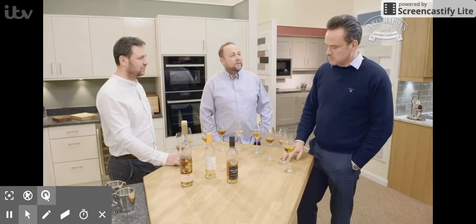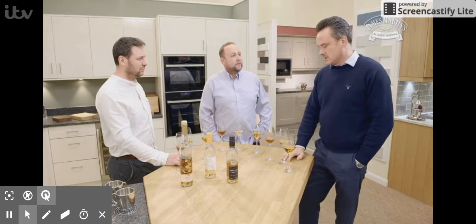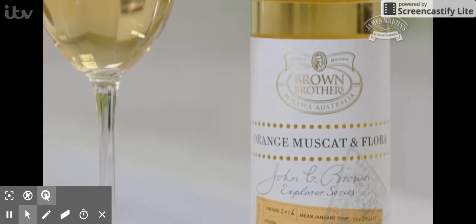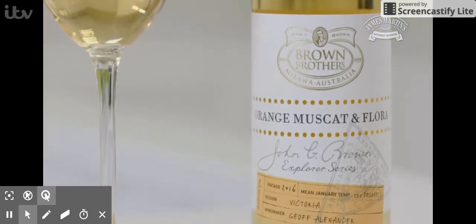Definitely more floral, tasty orange. Lighter, I think, than that one. Probably not as sweet, and not as intense. I'd probably prefer it, I think, if I was having crème brûlée. Yeah, quite nice, actually. Quite like that.